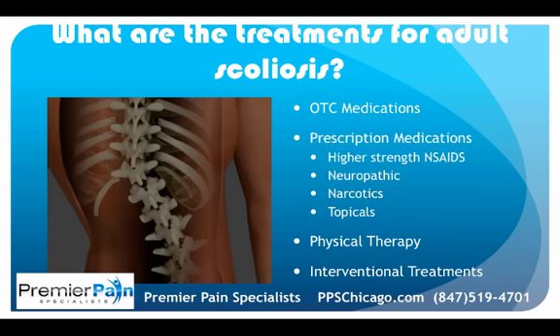Treatments for adult scoliosis usually start with simple things: over-the-counter medications such as anti-inflammatories and Tylenol, then progressing to prescription medications such as higher-strength anti-inflammatories. Neuropathic medications like Lyrica or Neurontin, narcotic medications, and topical prescription pain creams are also options.